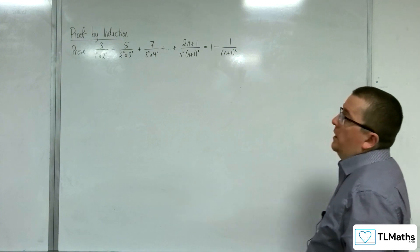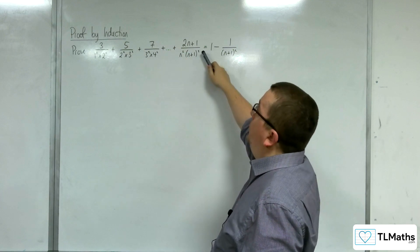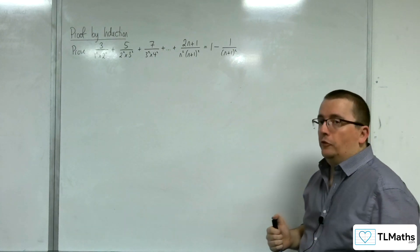In this video, we're going to prove by induction that 3 over 1 squared times 2 squared, plus 5 over 2 squared times 3 squared, and so on, up to 2n plus 1 over n squared times (n plus 1) squared, is equal to 1 minus 1 over (n plus 1) squared.